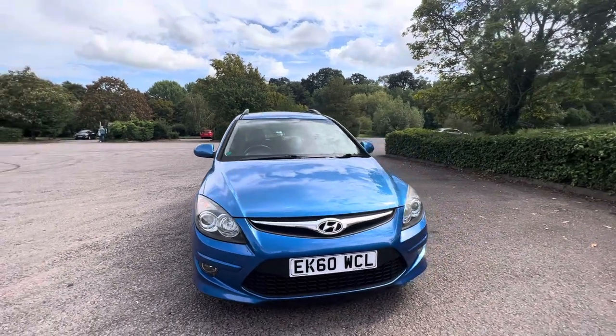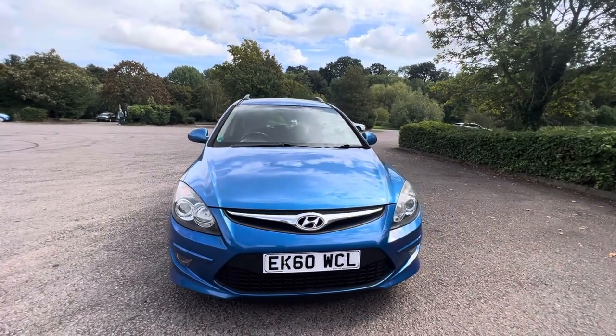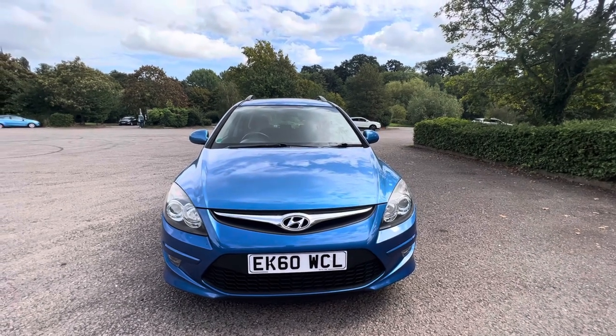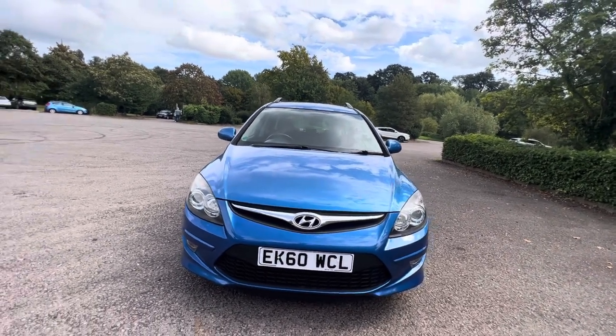This is the five-door estate model of the Hyundai i30. A little bit rarer than the hatchback but a lot more practical because it's got a great big boot on the back of it. I'll show you that in a minute.